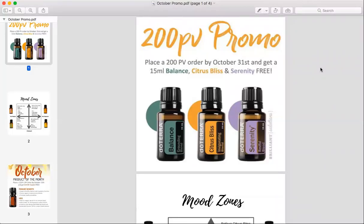Hi, everyone. I wanted to share with you the doTERRA promotion for October 2017. This is an amazing promo. I'm super excited about it and I know you guys will be too.